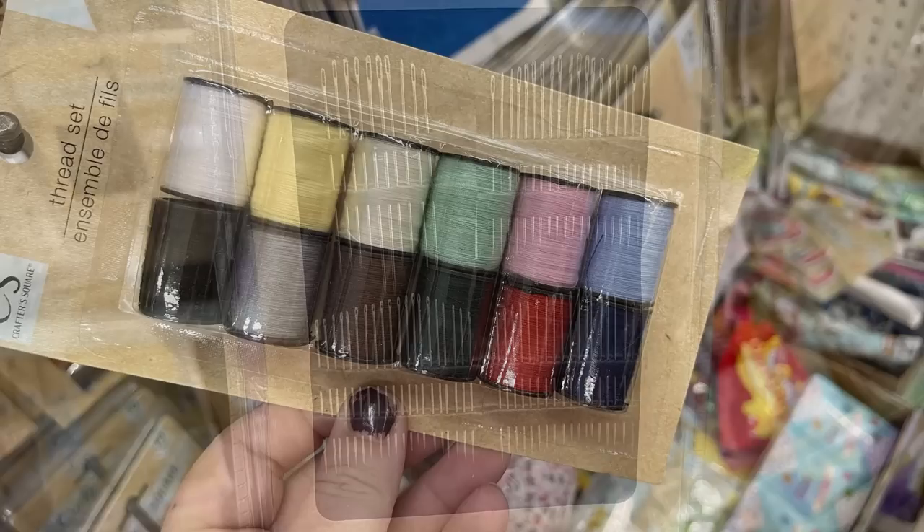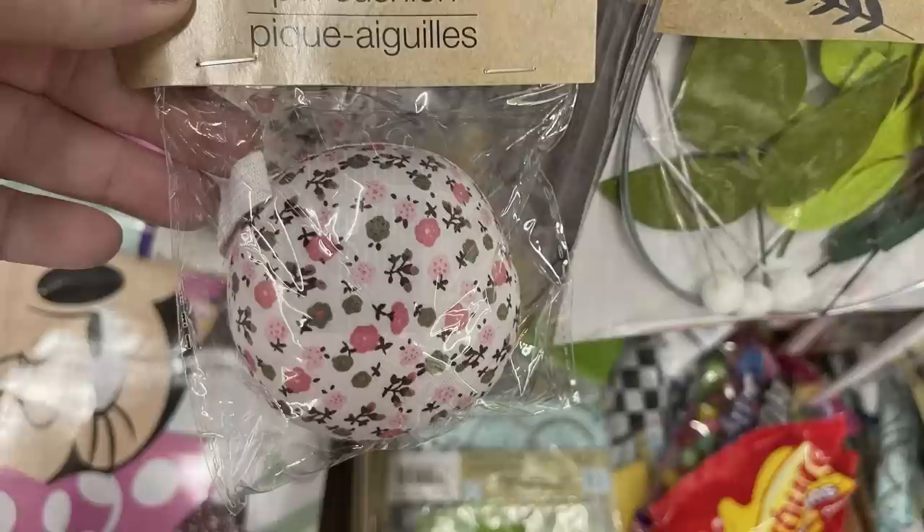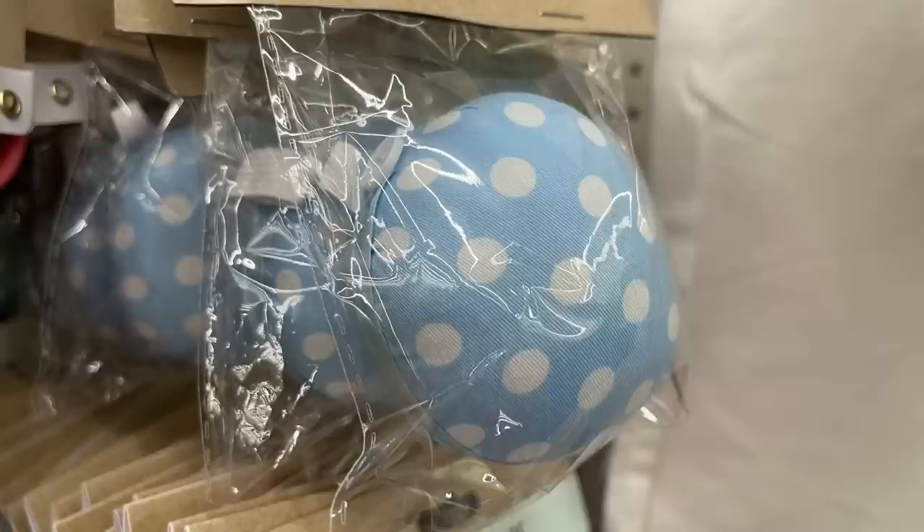They also have a measuring tape, a thread set with 12 spools, and needle sets - there are two packs of self-threading needles you can purchase. They also had pin cushions - there are four of them: two flowered ones in pink and blue, and two with polka dots also in blue and pink.